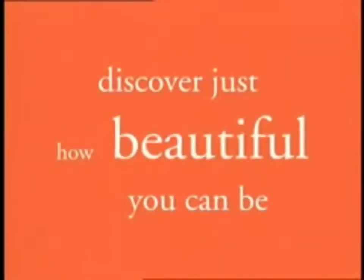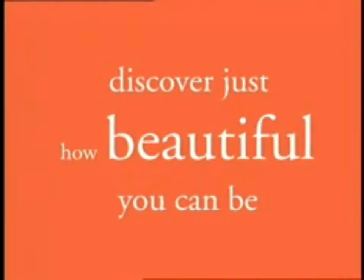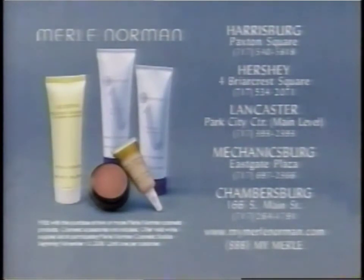Try the Luxiva Clear Complexion System at Merle Norman and discover just how beautiful you can be. Come in today for a free gift.